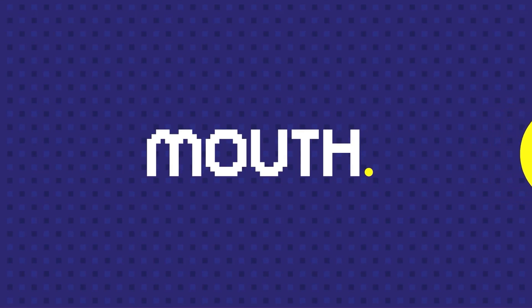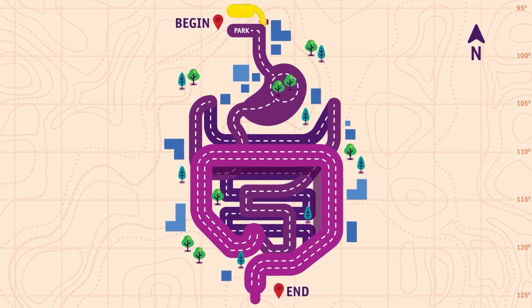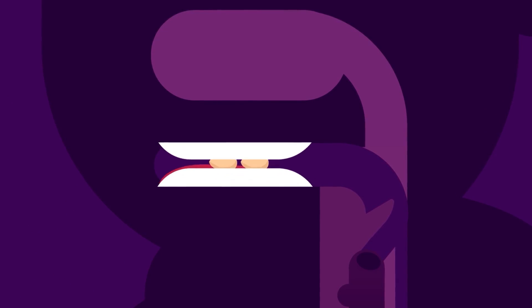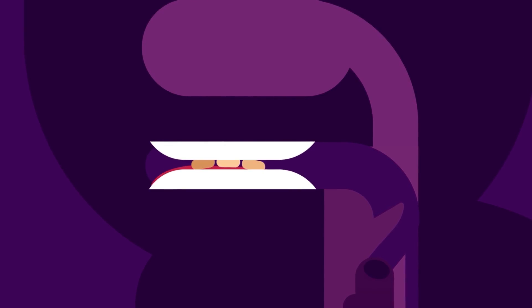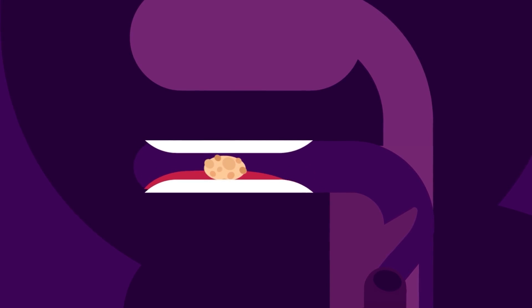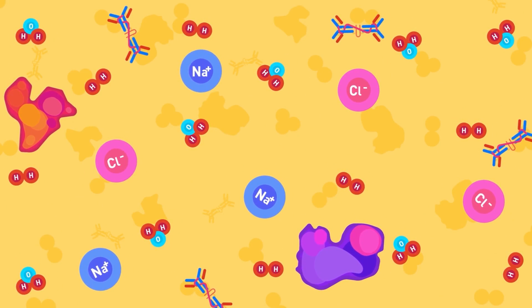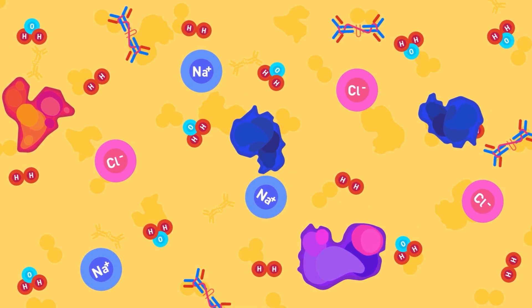Mouth. The journey down the alimentary canal begins in the mouth. Here, the food is broken down into smaller chewable pieces. Chewing breaks the food into pieces while the saliva mixes with food to begin the process of breaking it down into a form your body can absorb and use. Rolling action of the tongue and secretion of saliva rolls food into a bolus. The saliva contains water, electrolytes, antibacterial components and enzymes such as amylase.